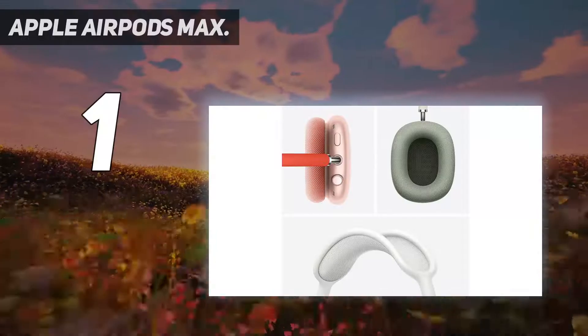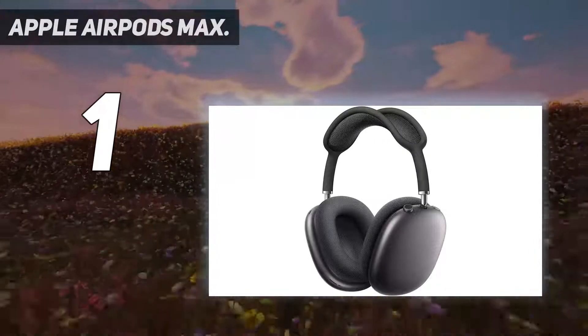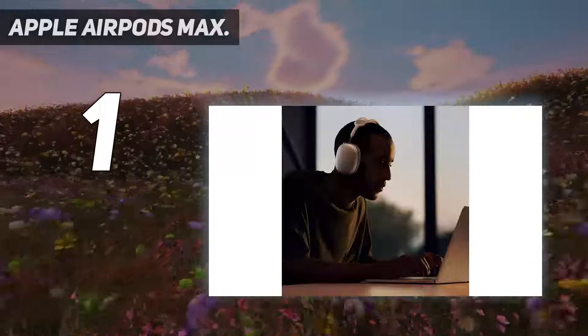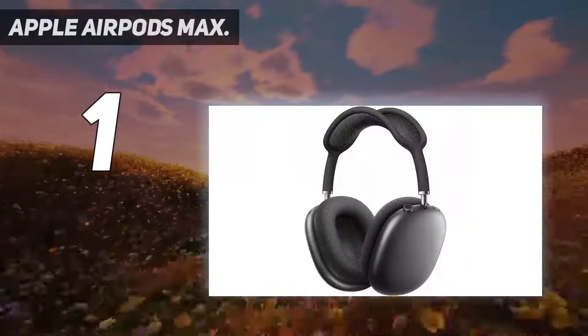And number 1: the Apple AirPods Max. Yes, they're expensive — prohibitively so for many. Yes, they come with an ugly, arguably pointless case. And yes, their packaging omits an audio cable and wall charger.